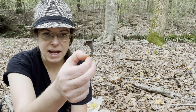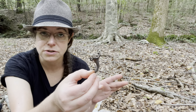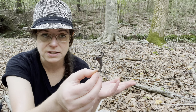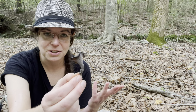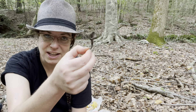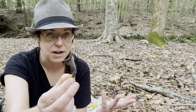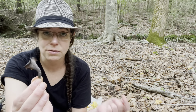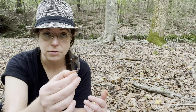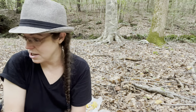Craterellus fallax is the species name for black trumpets on the east coast of the United States. They have Craterellus cornucopioides out west — similar in many respects. Craterellus fallax is very difficult to find, but once you do find them, this is kind of an exception rather than the rule — you'll often see clusters and colonies of them. When it comes to how flavorful they are, sometimes a handful is more than adequate to bring black trumpetiness to whatever it is that you're cooking.